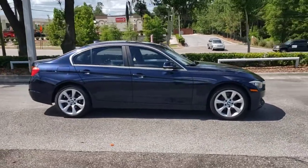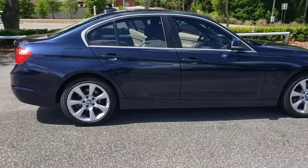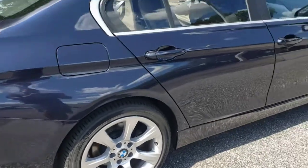The iconic 3 Series sedan earns its place in motorsport history every day. From its powerful performance to its agile handling and refined sense of style, it's the model of balance and intelligence.